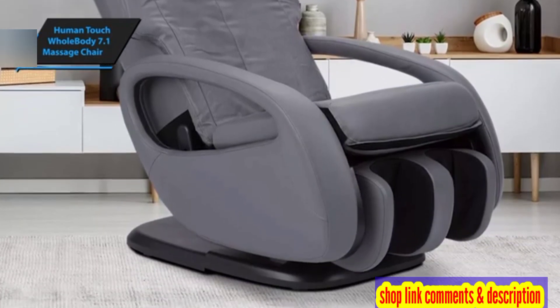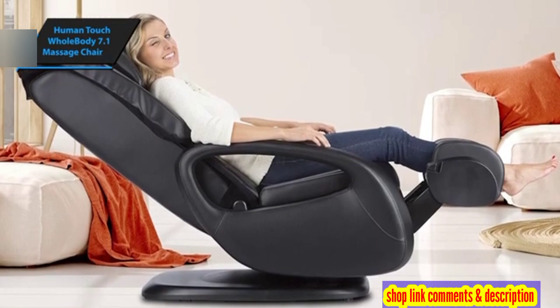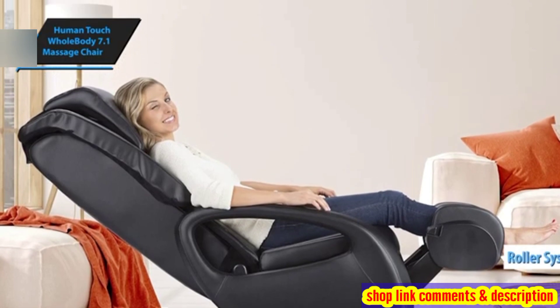Some chairs can cause discomfort through squeezing and chafing, but the Whole Body 7.1 is free from such issues. Hence, this feature is a strong point in favor of the Whole Body 7.1, delivering a relaxing experience courtesy of a top-tier roller system.